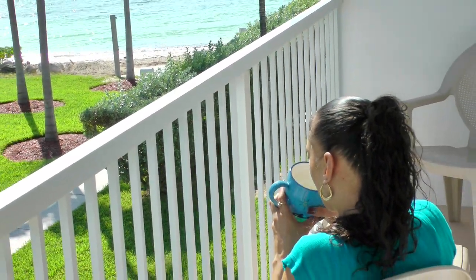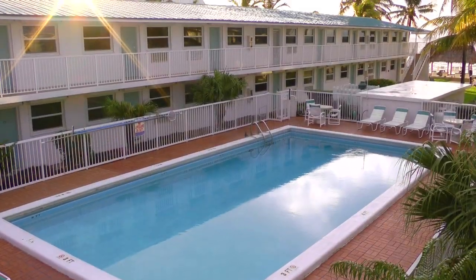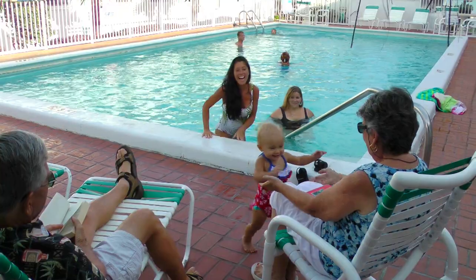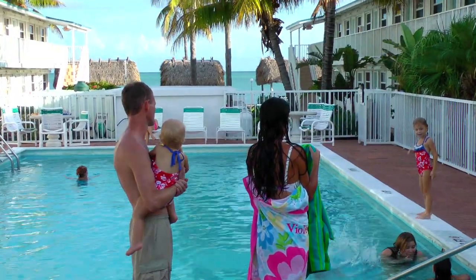Each unit has a private patio to enjoy a relaxing tropical moment. Just outside your door, swim in our heated freshwater pool, surrounded by a spacious pool deck designed for sun, fun, and relaxation.